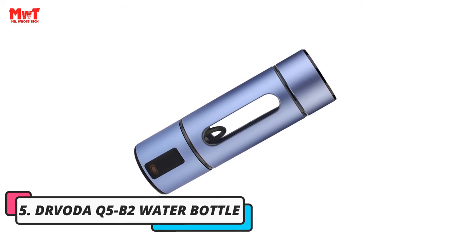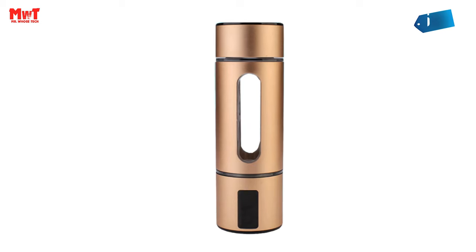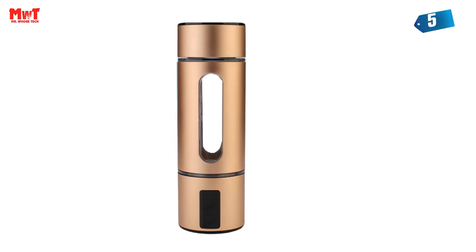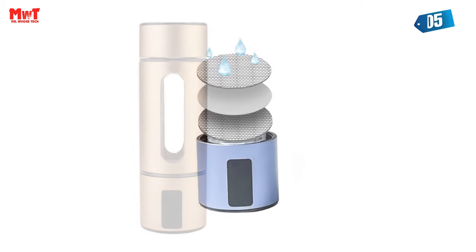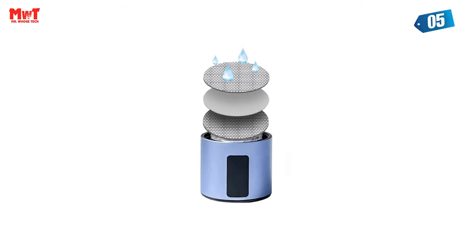TR VOTA Q5B2 Water Bottle. We've designed our kit with your convenience in mind. The small transfer interface allows compatibility with PET mineral bottles from all around the world, making it hassle-free and accessible to everyone.